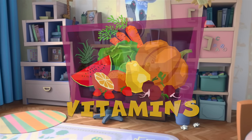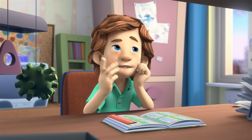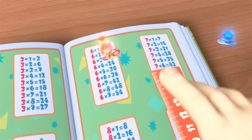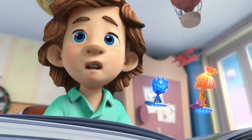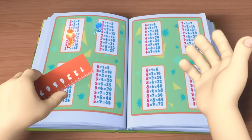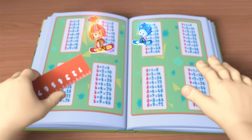Vitamins. Seven times five is 35. Seven times six... Wait a sec. Tom Thomas, are you ready? For a walk. Did you forget? I'm having such problems with my memory. I keep trying to memorize this table, but I can't. If you want to improve your memory, you need vitamins.